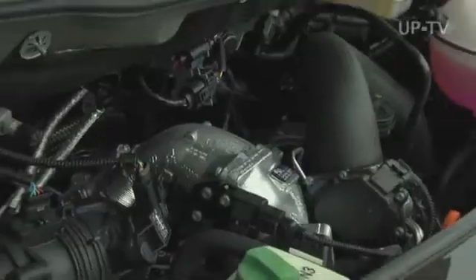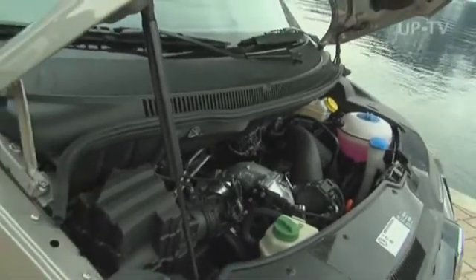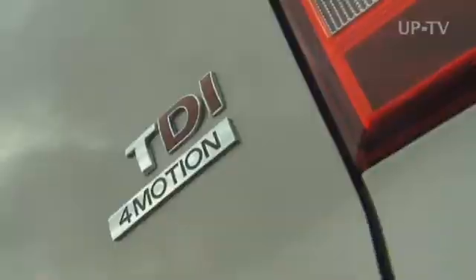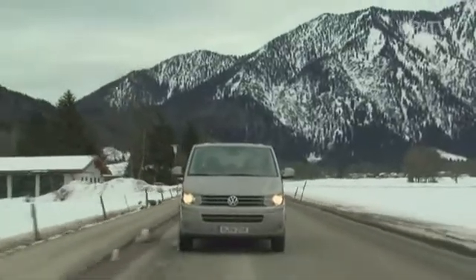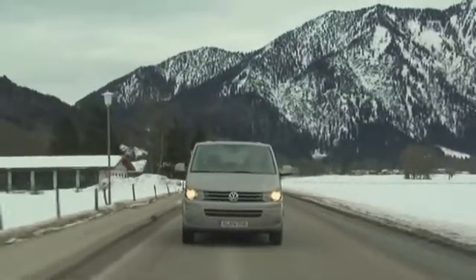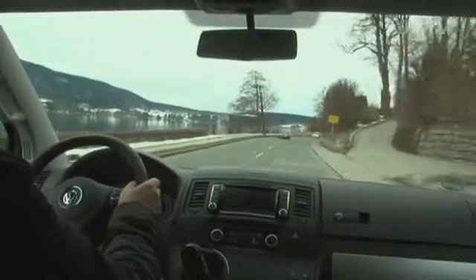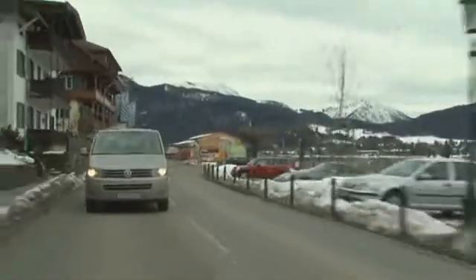The diesel engines range from 84 all the way to 180 bi-turbo horsepower. Good performance and exemplary driving behavior make the Multivan just right for long tours. With its good sound insulation and superior comfort, such distances are a real pleasure.